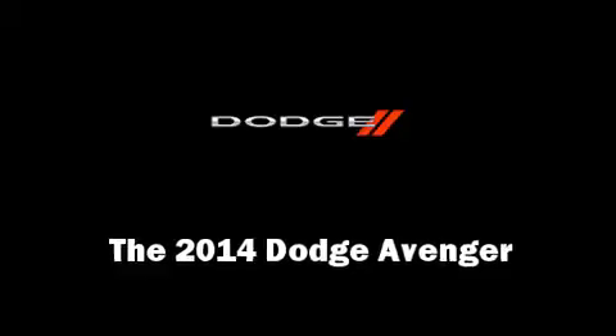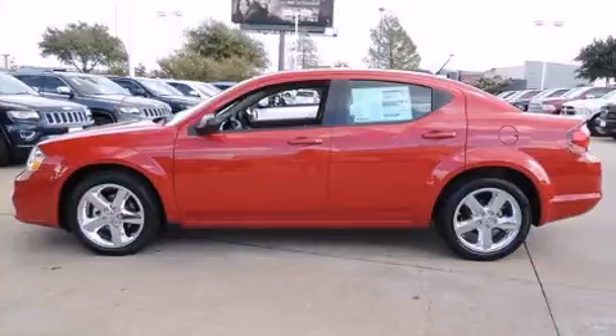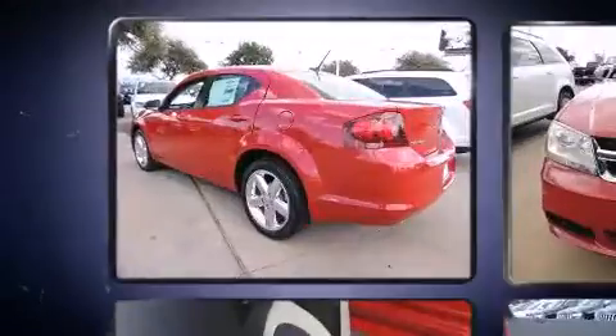Come test drive this 2014 Dodge Avenger. It features an automatic transmission, front-wheel drive, and a refined six-cylinder engine.